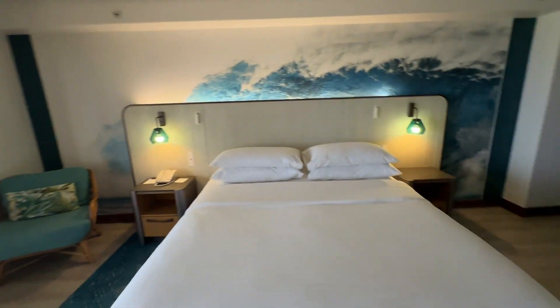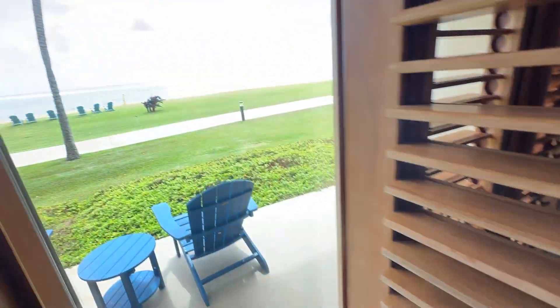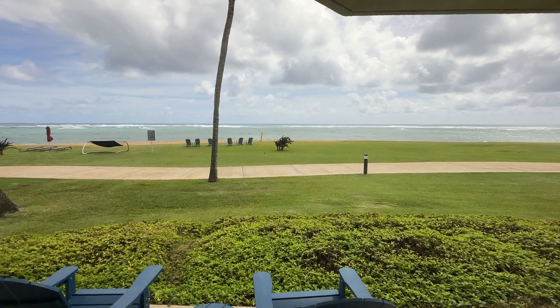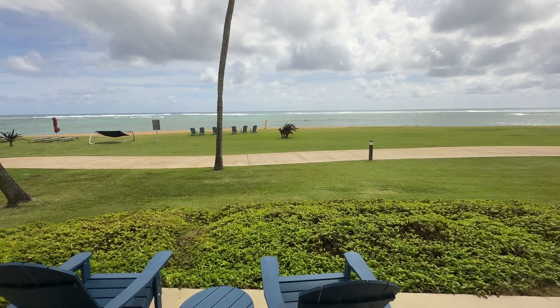All right, we are at the Sheraton Kauai Coconut Beach Resort. If you watched the review from the previous hotel, the Sheraton Kauai Resort, the one that's at Poipu Beach, this is a different property.